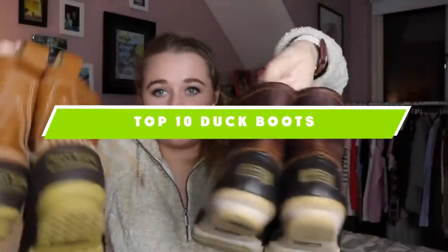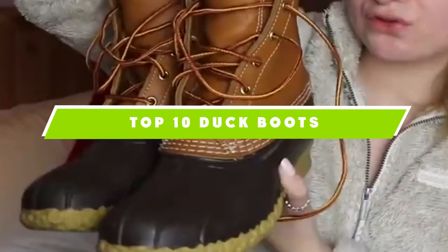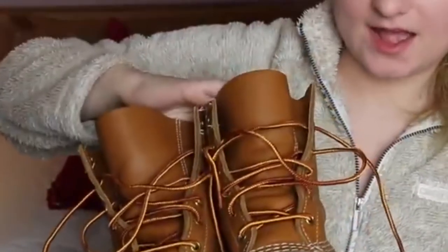If you're looking for the best duck boots, here's a list you must see. We made this list based on our personal preference and sorted it based on their features, prices, quality, durability, and reputation of the manufacturers and customer feedback. We've also included options for every type of customer, so let's get started.